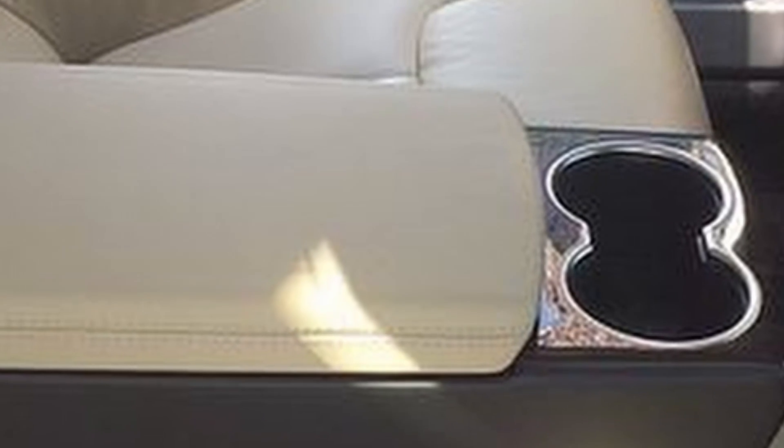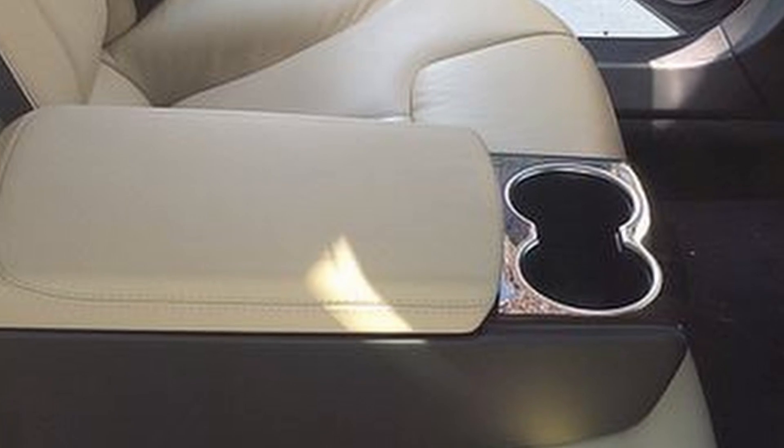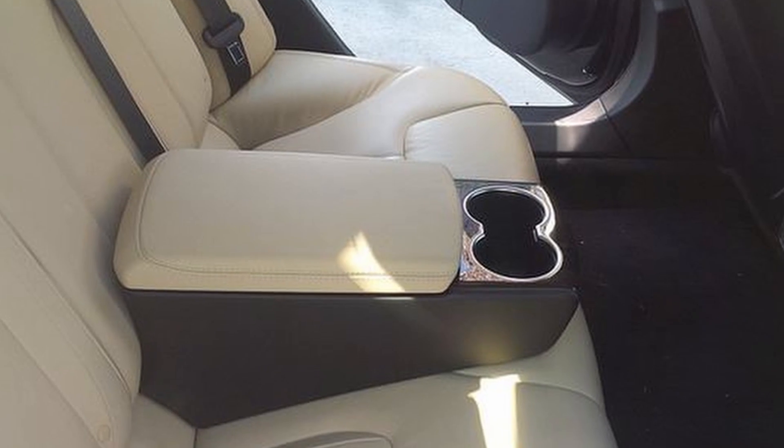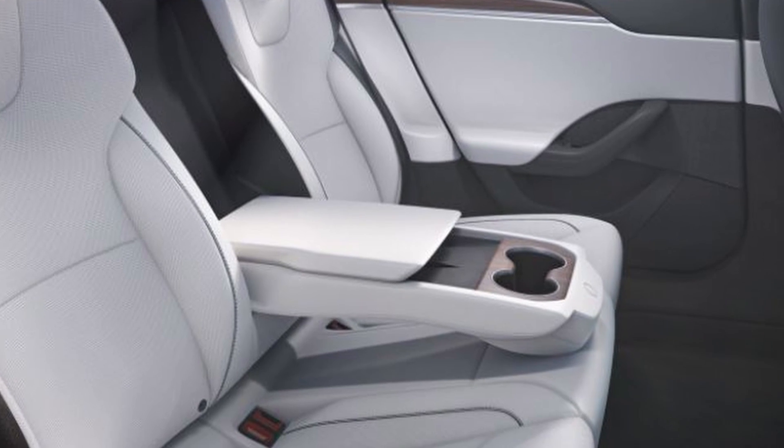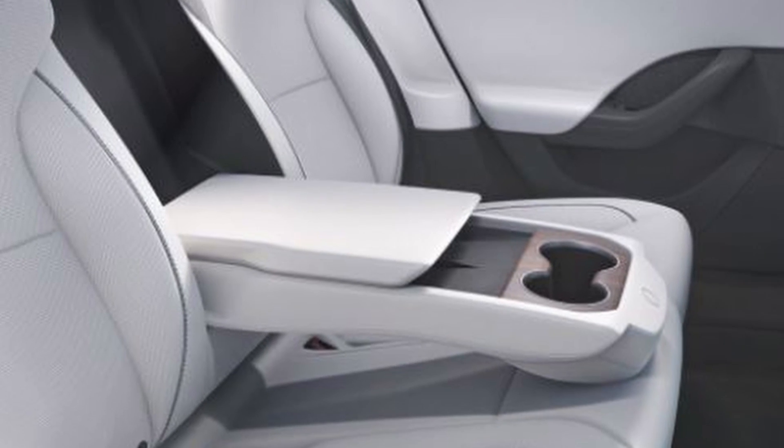There was a brief period of time when Tesla had a rear center console option, but it was around only for a short period of time until this current refresh. However, having the center console in the rear does result in losing a center seat.